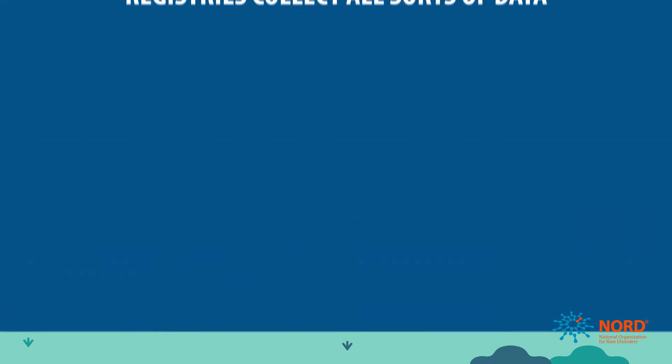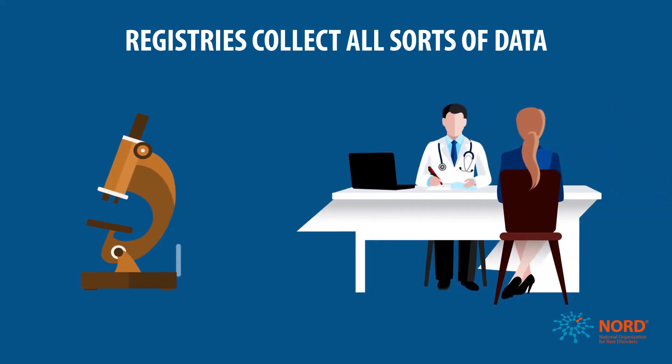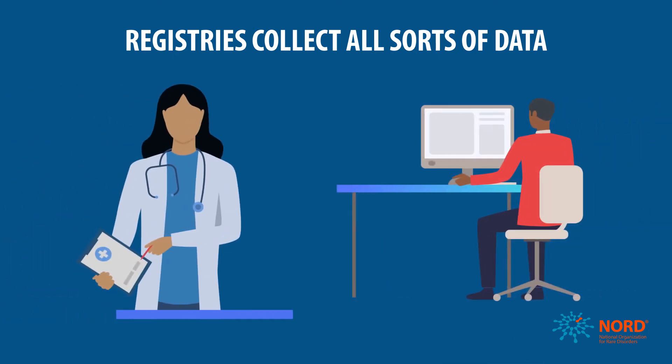Different registries collect different types of data, such as clinical lab results or scans, or how a rare condition may change over time. Sometimes clinicians contribute data, sometimes patients, and sometimes it's both.